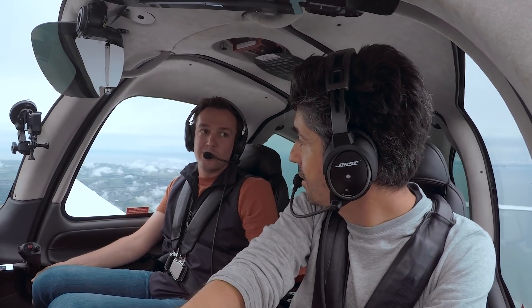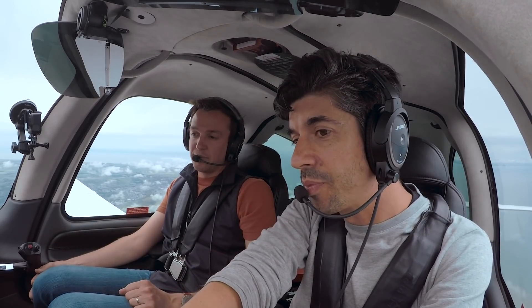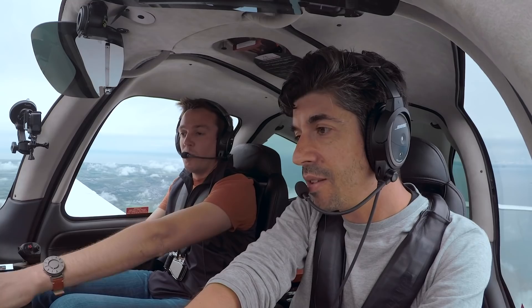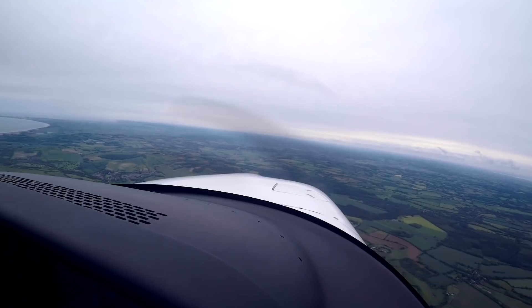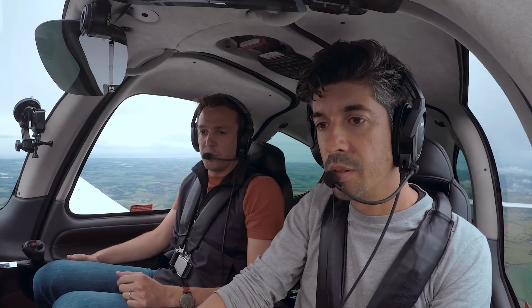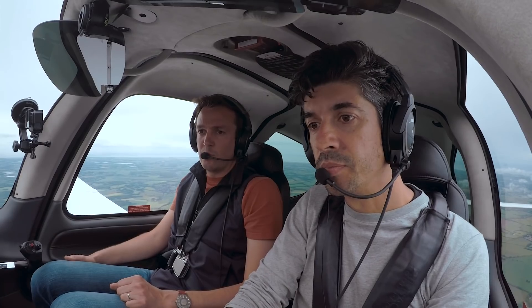Well, 30-degree intercept to the localizer. But when will our localizer need to come alive? When it's two dots deflected. It'll be five degrees, so it'll be at 212. Localizer's alive — so hit approach mode. Now I can get to the localizer in approach mode, which has armed it for us.